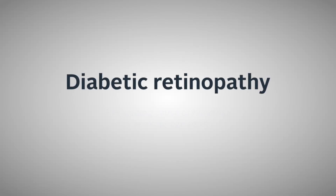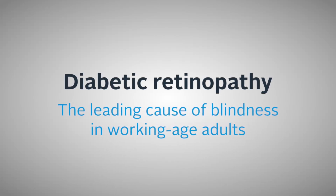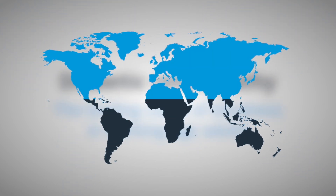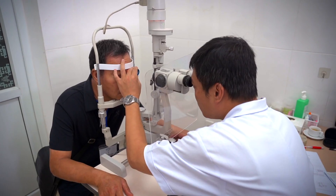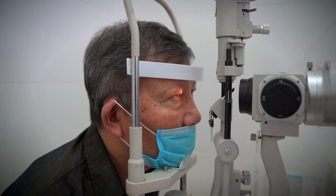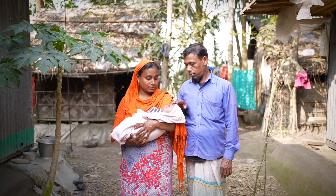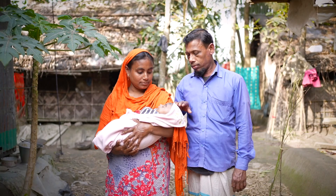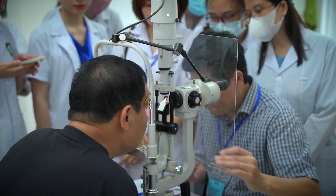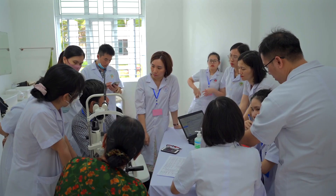Diabetic retinopathy — the leading cause of blindness in working-age adults — is increasingly prevalent as diabetes spreads around the globe. Early detection of this condition is essential to prevent irreversible vision loss, but some 1 billion eyes need screening every year, and existing screening approaches cannot scale to meet this demand. We need a new approach.